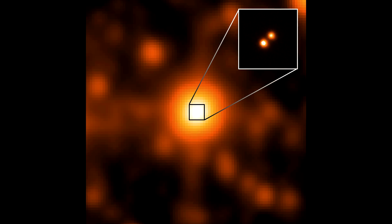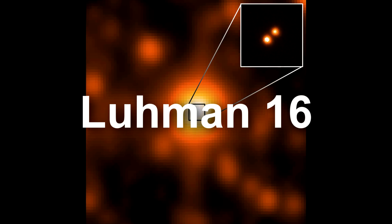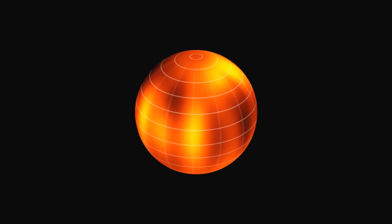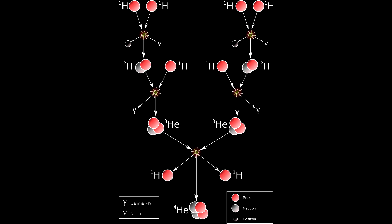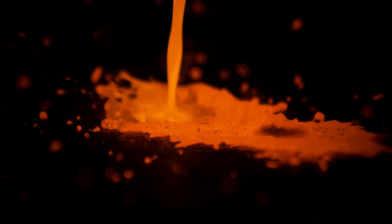Our next neighbor is a binary system in the constellation Vela, discovered only as recently as 2013, called Luhman 16. This isn't exactly a star system though — it contains two substellar objects known as brown dwarfs. Brown dwarfs are stars that don't have enough mass to sustain nuclear fusion. These dwarfs have a very low temperature, barely high enough to melt copper, which is very low by stellar standards.